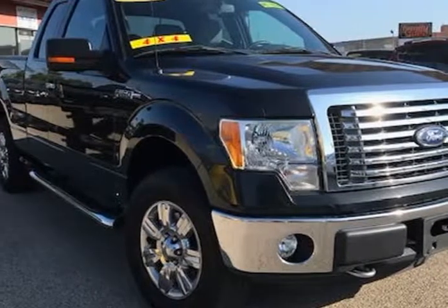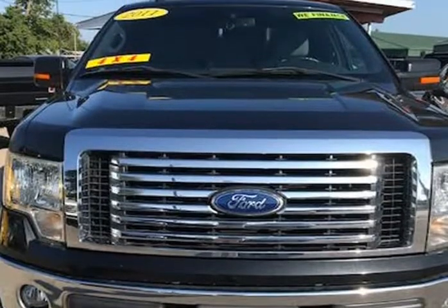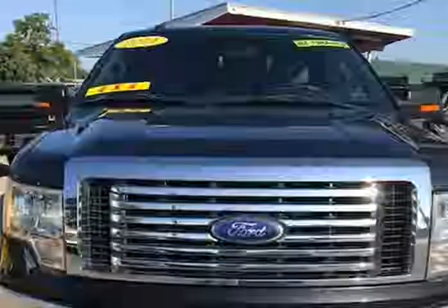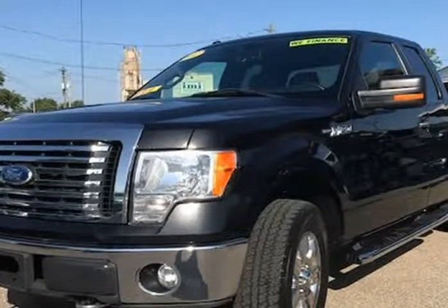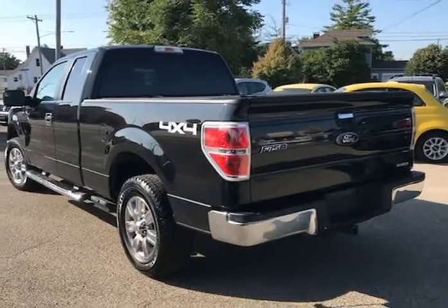This 2011 Ford F-150 is brought to you by J&M Auto Sales Inc. This 2011 Ford F-150 Super Cab 4WD XLT comes with a clean Carfax history, and the previous owner took great care of the vehicle — and it shows.